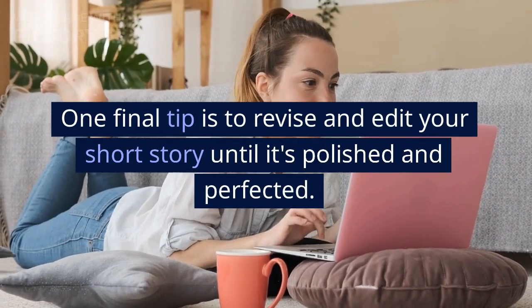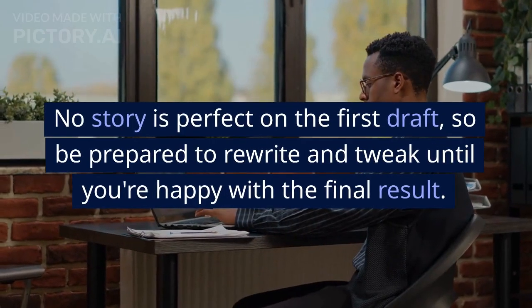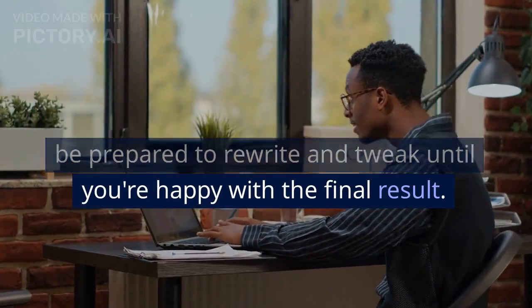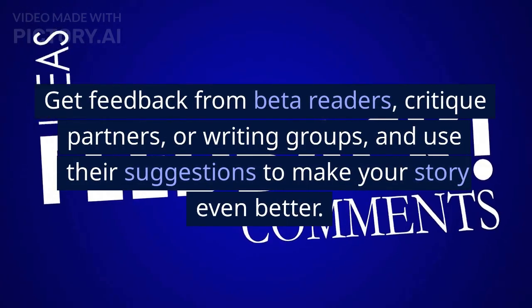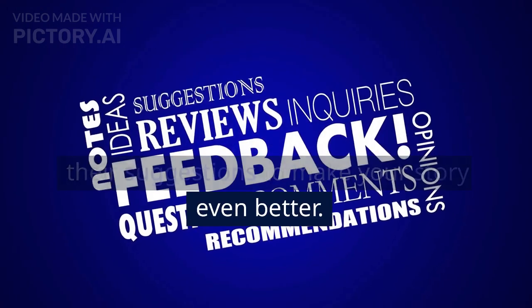One final tip is to revise and edit your short story until it's polished and perfected. No story is perfect on the first draft, so be prepared to rewrite and tweak until you're happy with the final result. Get feedback from beta readers, critique partners, or writing groups, and use their suggestions to make your story even better.